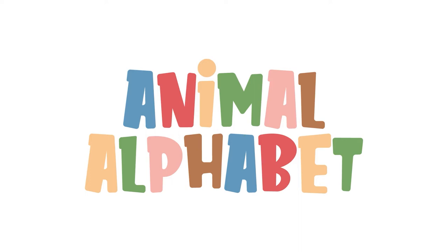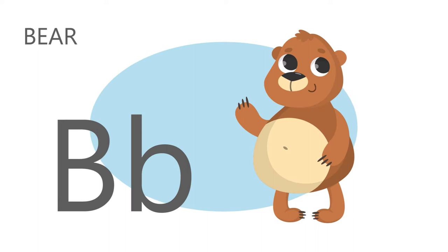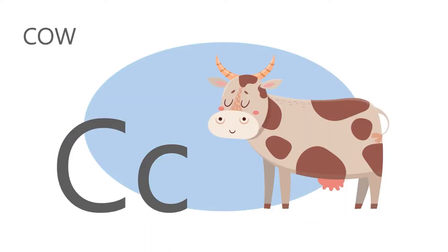Hey Sprouts! Let's say the animal alphabet! A is for alpaca, a, a, alpaca. B is for bear, b, b, bear. C is for cow, c, c, cow.